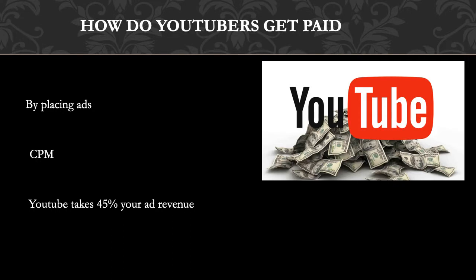So how do YouTubers get paid? They make money by monetizing their videos with ads running through them. The money you earn depends on your CPM. CPM stands for cost per thousand, and it is the amount an advertiser pays to have their ads served against videos one thousand times. It is calculated based on how many people watch the video and from where they are watching.